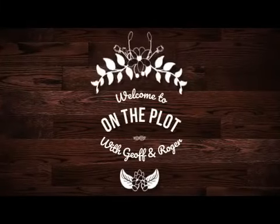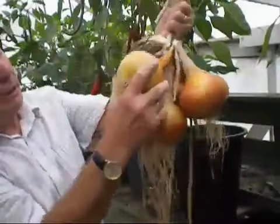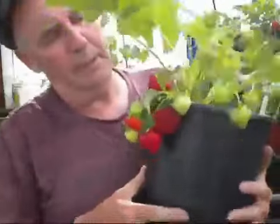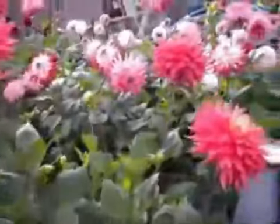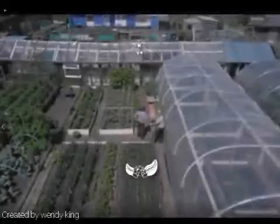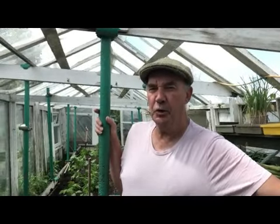Good morning everybody, once again welcome back to the plot. It's a little bit breezy up here. I think we'll have the same all over the country — we've had wind, we've had rain, and there's been no change over the last couple of weeks. It's been absolutely chronic up here.